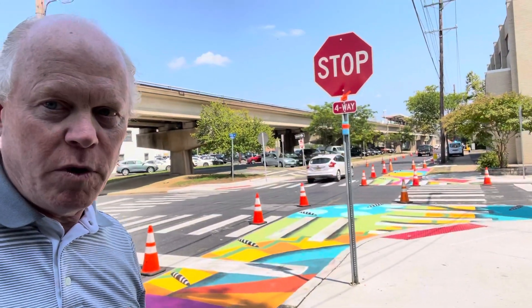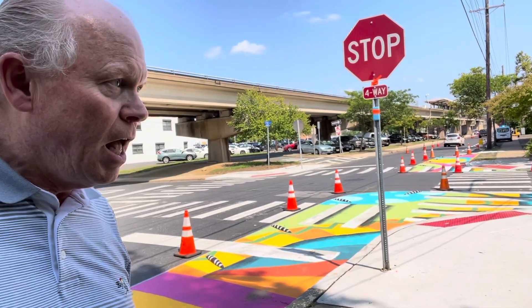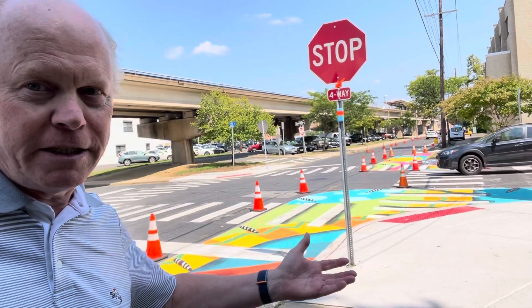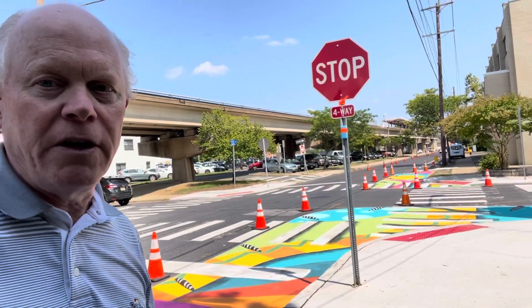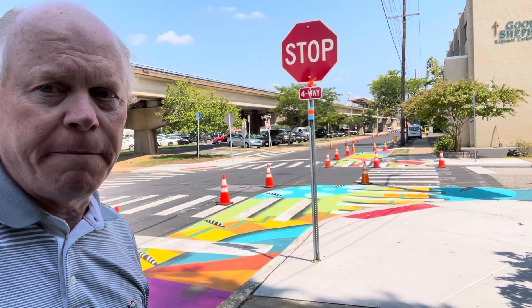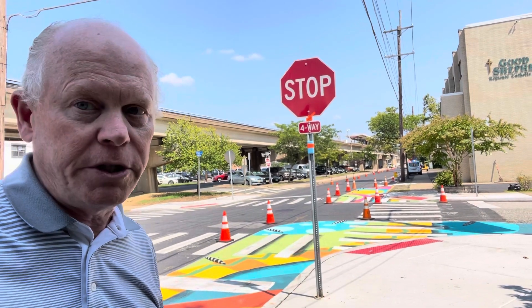I want to thank everyone that helped do the painting here. I've actually been in the office, so I'm only out here to take a picture next to the painting. Commissioner Lewandowski, Commissioner Robinson, Sandy Kelly, and a whole group of painting volunteers were out here today. They're still doing work further up Atlantic, still doing some painting. We want to thank them for all their help — really appreciate it.